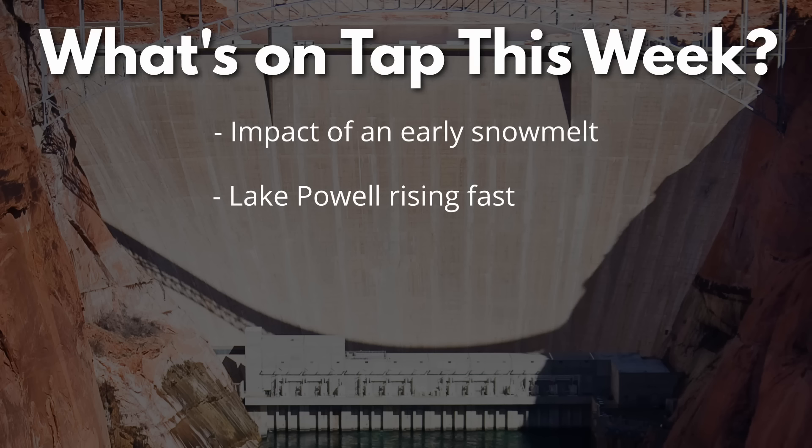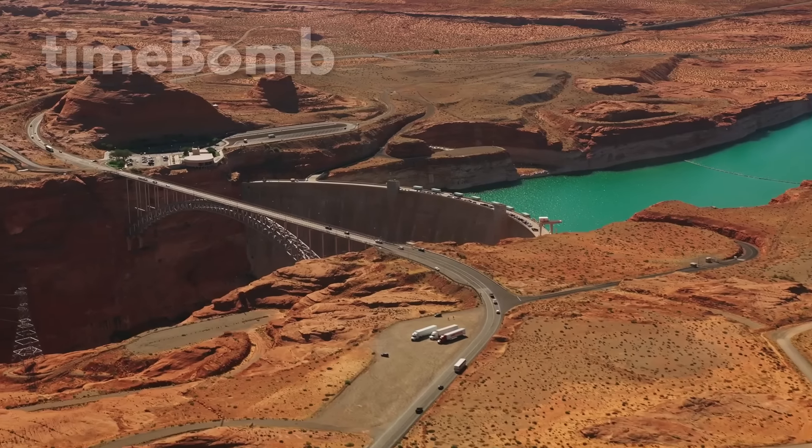We take a look at Lake Powell's water level statistics and discuss the incredible increase in water levels at Lake Powell. Then finally, we discuss a crazy new plan to fix the broken river outlet works at the Glen Canyon Dam. This will be a fun episode.